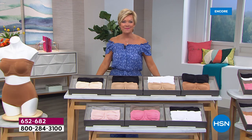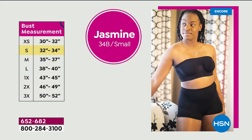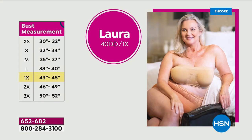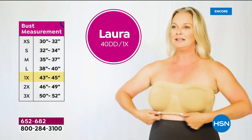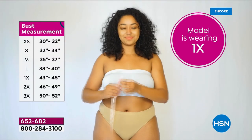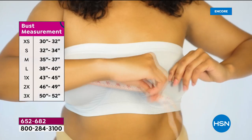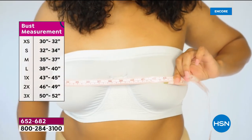I normally wear a 34B bra and with Rhonda Shear, I got a small and it is a perfect fit. I normally wear a 40 double D — I checked out the incredible size chart and I am a 1X. It fits like butter. And this is how to measure. I think everybody should measure at least once a year.